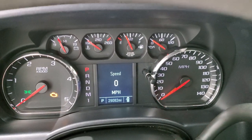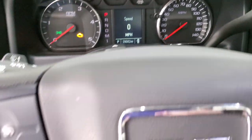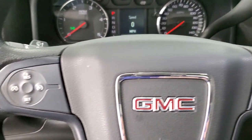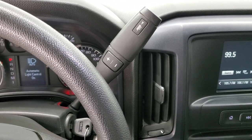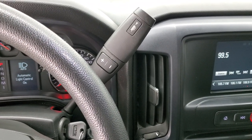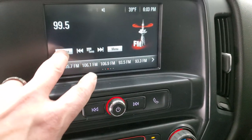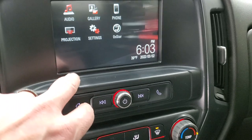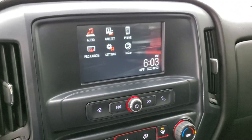This one has 29,082 miles. You do get a digital speedometer; the instrument cluster is very nice and clean. The steering wheel is in excellent shape and you do get cruise controls on the left. This one comes with the six-speed Allison heavy-duty transmission with the optional tap-shift, and an AM/FM radio with Bluetooth capabilities.